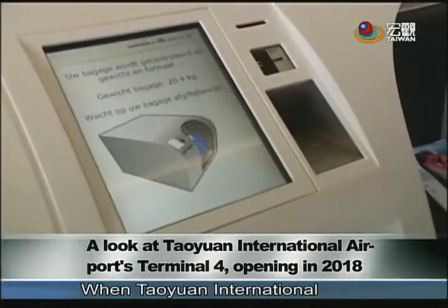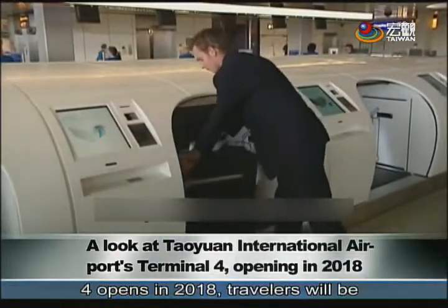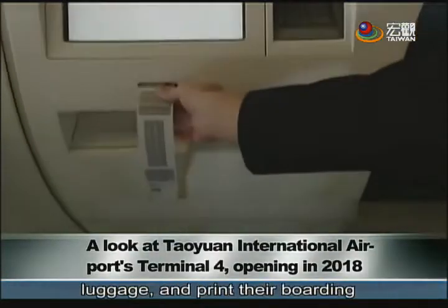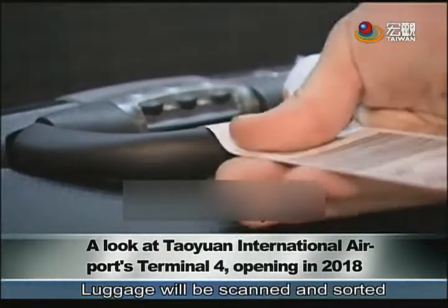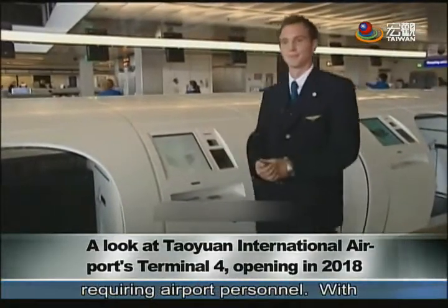When Taoyuan International Airport's fully automated Terminal 4 opens in 2018, travelers will be able to check in, check in their luggage, and print their boarding passes and luggage tags at kiosks. Luggage will be scanned and sorted using infrared barcodes, no longer requiring airport personnel.